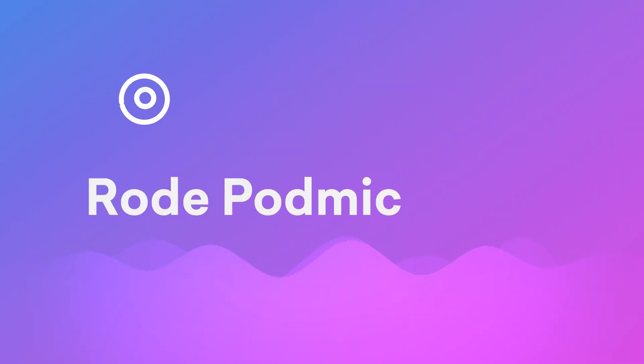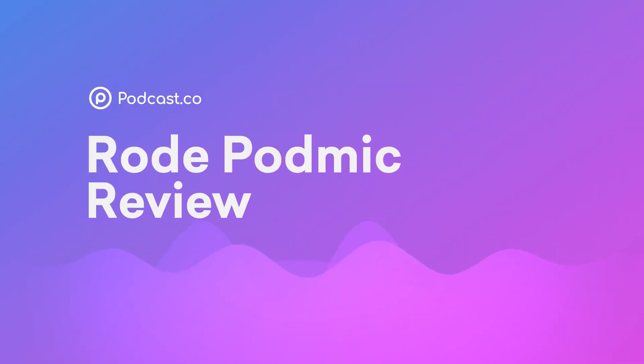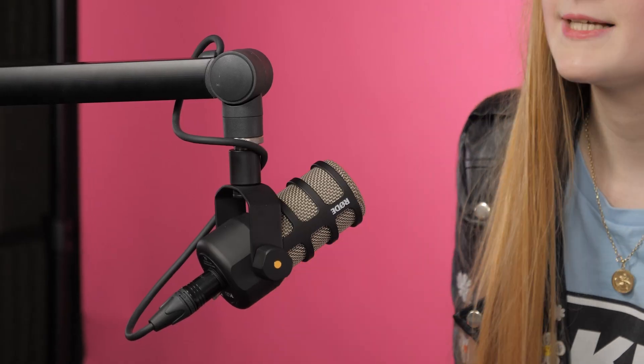Back with another new release is Rode with the PodMic, a microphone that's been specifically designed with podcasters in mind. Whether you're a complete novice or a podcasting veteran, the PodMic has been designed so that it's really easy to set up and works with any XLR interface.